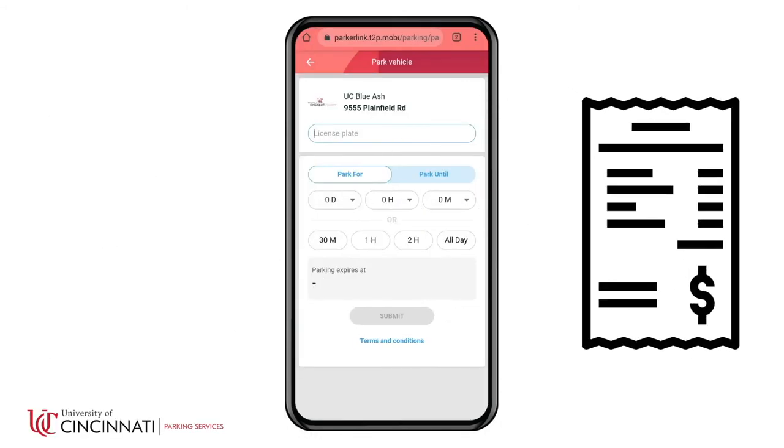Would you like to receive receipts for your mobile pay transactions? You can set up an account to view past transactions, email yourself receipts, and more.